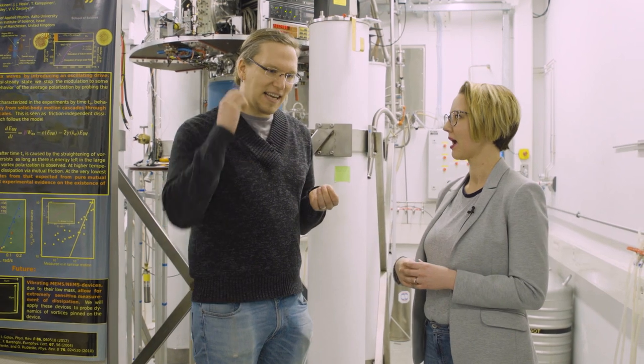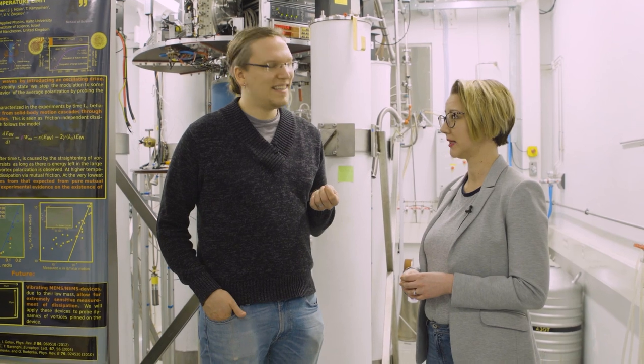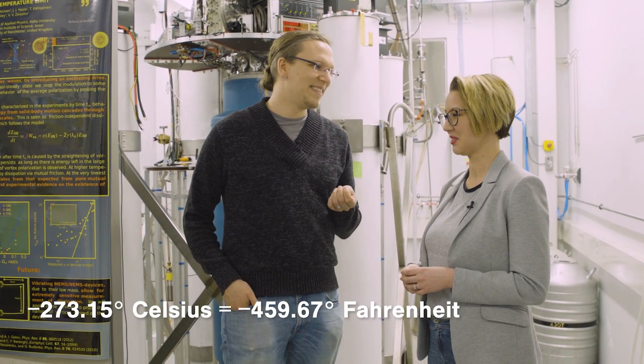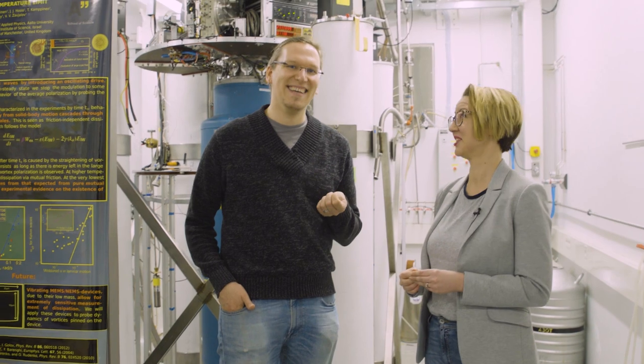So it gets pretty cold in there. Indeed. We can actually cool — the coolest part of our system goes to something like one ten-thousandth of a degree above absolute zero. And absolute zero is about minus 273.15 Celsius — well colder than outside, even during the Finnish winters.